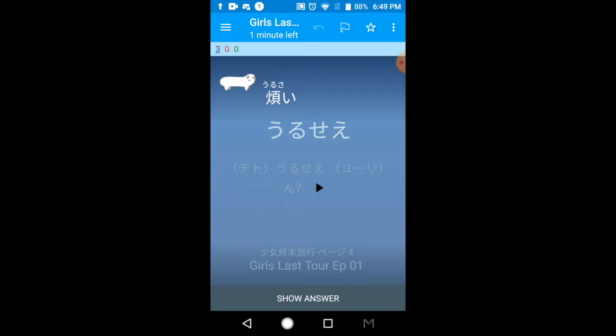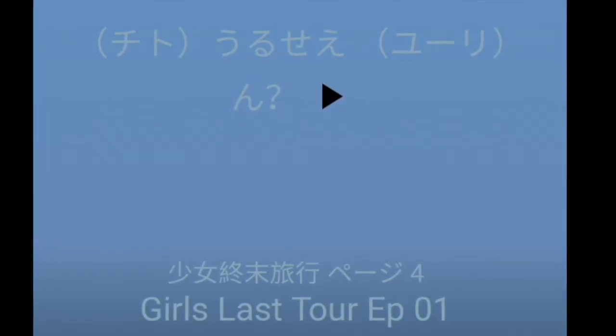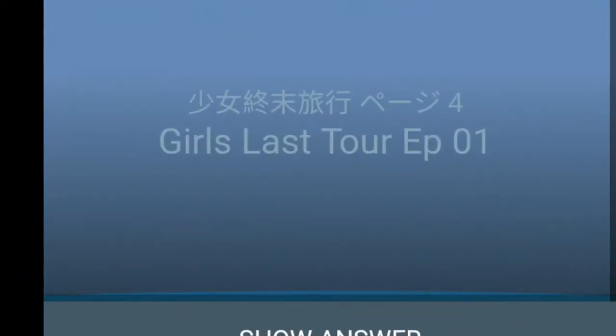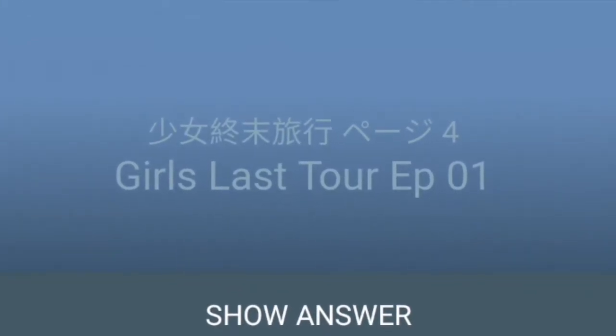I also combined this deck with the subs deck. The subs deck has slight differences in what people say, so it's very close to the manga but not word-for-word. There are a couple of words in here that were used in the manga but not in the anime, or sometimes the order of sentences changes to reflect the different media. The episode number tells you where the audio is from, while the Japanese source above that tells you where I picked up the Japanese word.